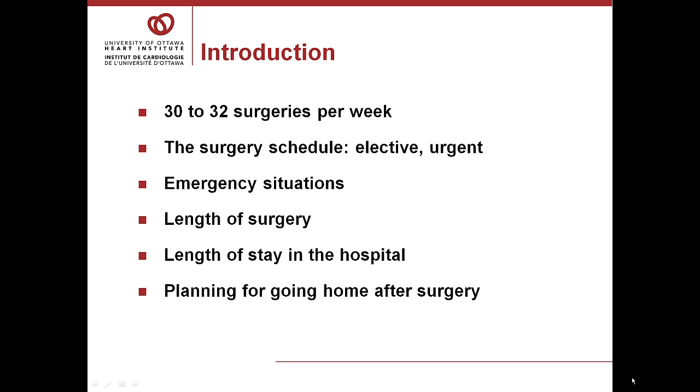The average surgery time is somewhere between 4 to 6 hours, unless your surgeon has told you otherwise, and you go to the operating room about 45 minutes before we start. You can expect to be in the hospital somewhere between 4 and 7 days on average. It's important to plan for your recovery at home, even before you come to the Heart Institute.